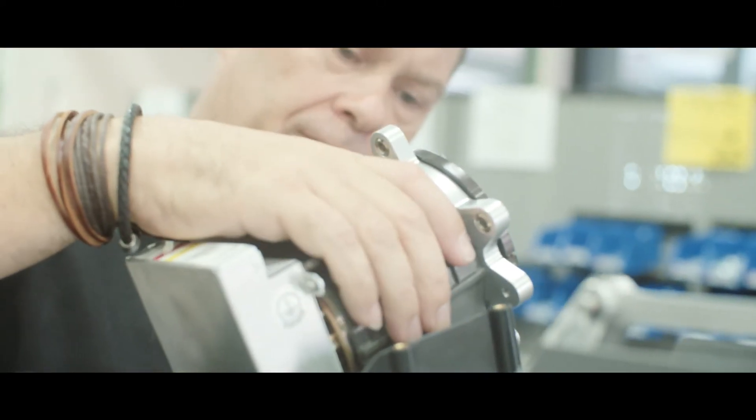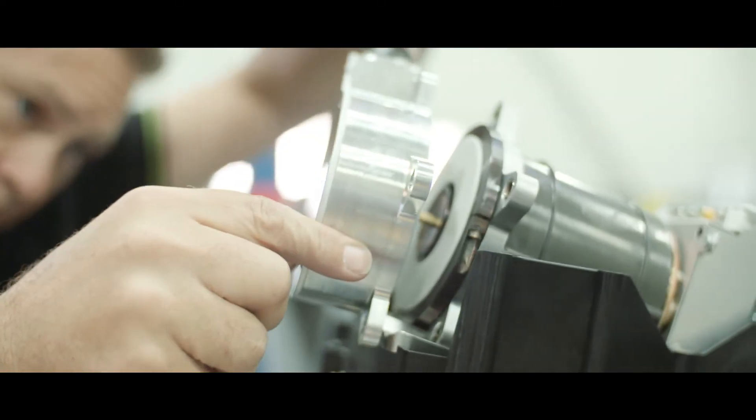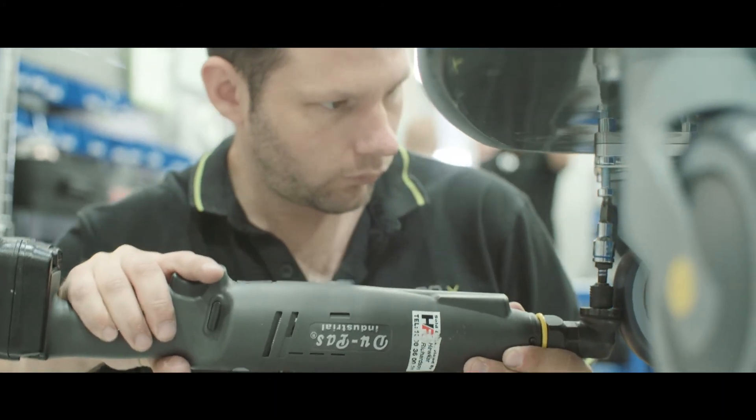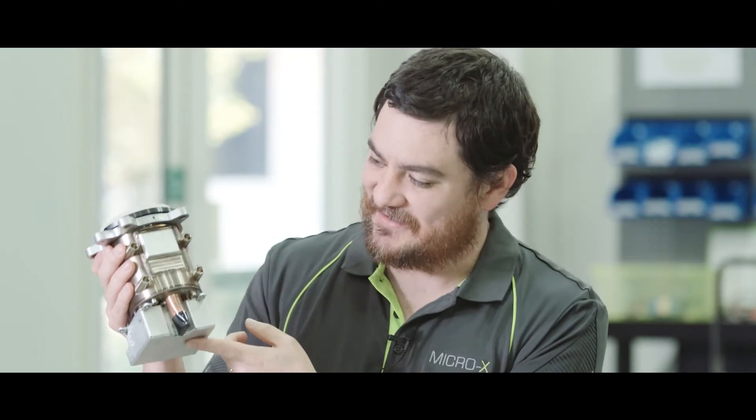This is Micro X. This is the future. This is the x-ray tube that sits inside of the nano cart. This x-ray tube replaces a conventional heating element with carbon nanotubes, and that enables us to take an x-ray tube that's this big and bring it down to this big, without compromising performance.